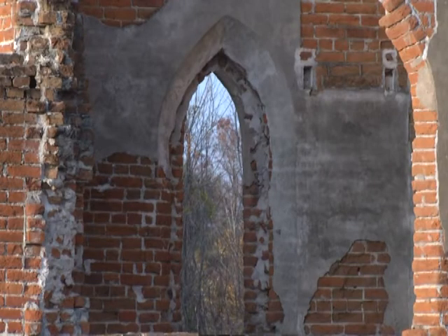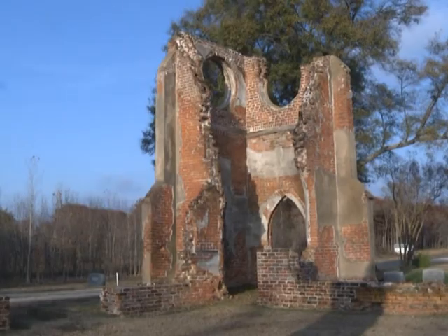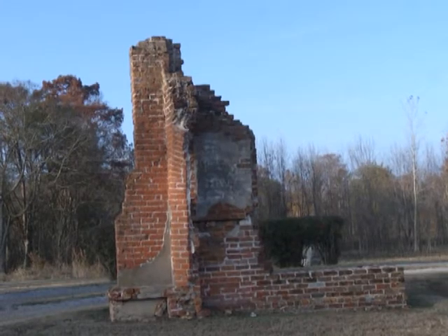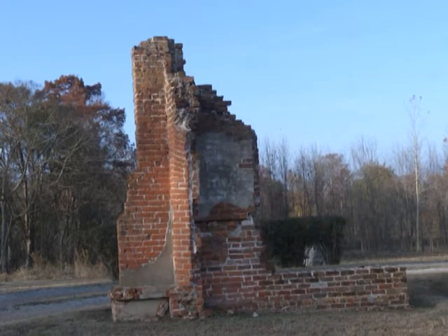This allowed wind and rain into the structure. As time passed, the church fell into further ruin and by 1869 it was declared unfit for use. Eventually it was converted into a mission in 1882. Finally, in 1904, a tornado came through and what you see now is all that remains.